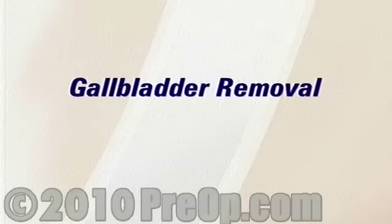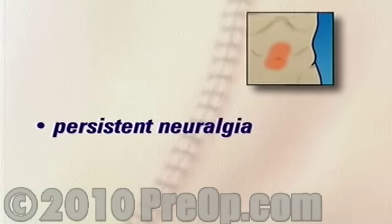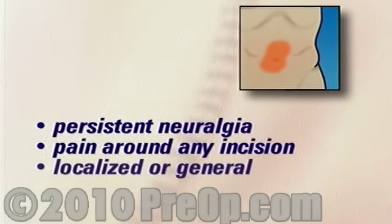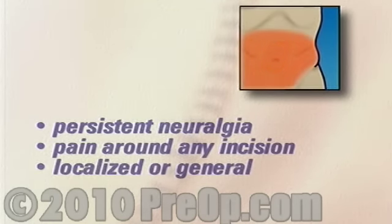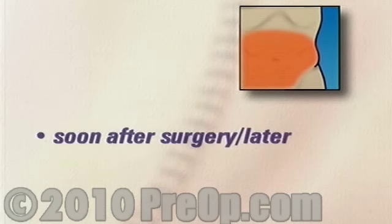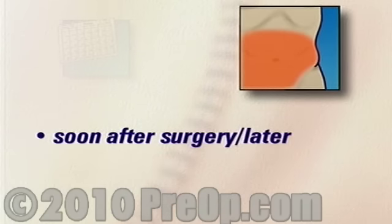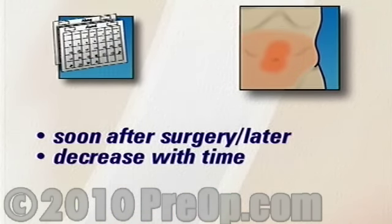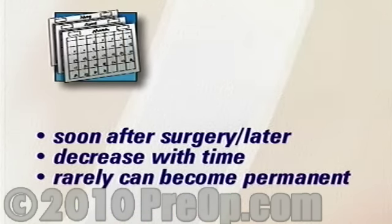Gallbladder surgery only rarely leads to complications. The first is a persistent residual neuralgia, or pain around the scar. It can be either localized or general. It may develop soon after surgery or even weeks or months later. Usually it will decrease in intensity with time, but in very rare situations it can become permanent.